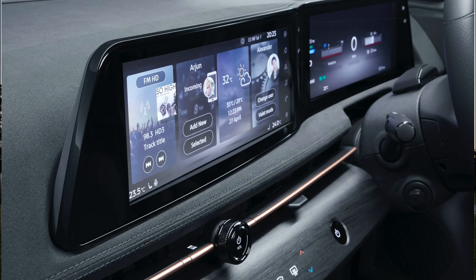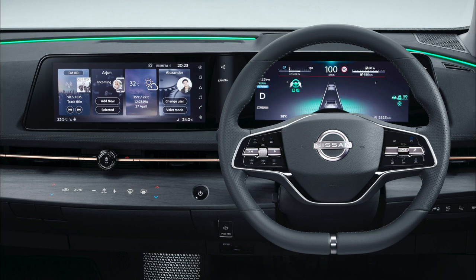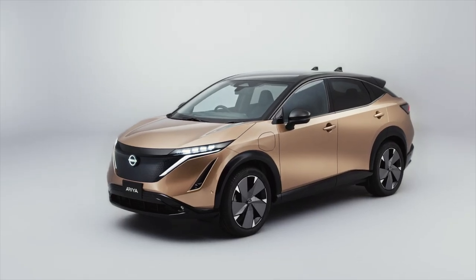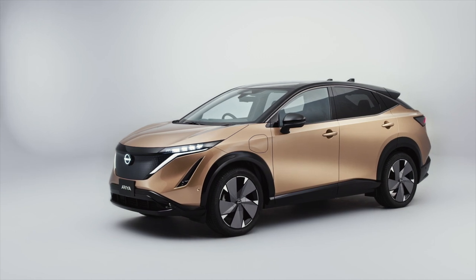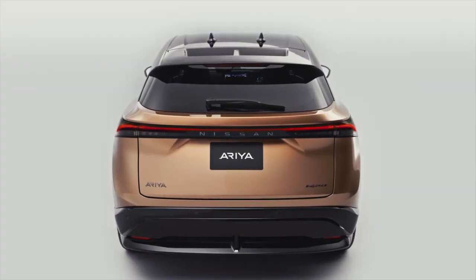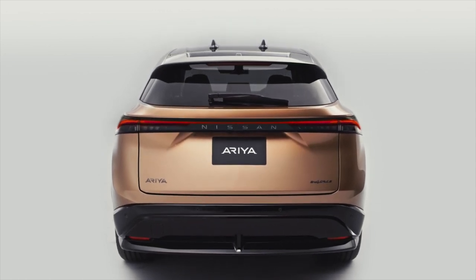The Ariya features both a 12.3-inch instrument monitor and a 12.3-inch center display along a single horizon. Information can be swiped between the displays to customize and prioritize what's shown. The Ariya will offer one of the largest full-color heads-up displays in the segment. As Nissan's first model with firmware over-the-air updates, the technology automatically updates the multimedia system, electric and electronic architecture, chassis, climate systems, and EV settings.